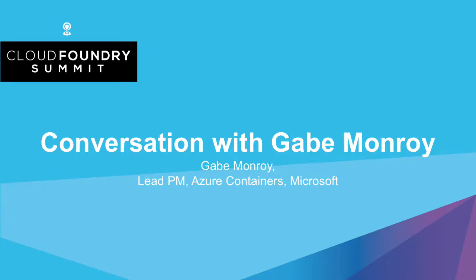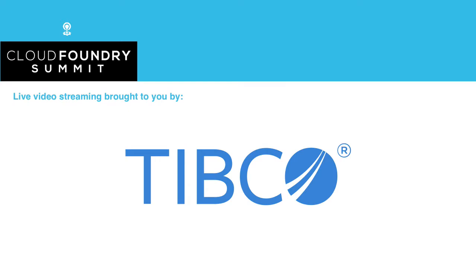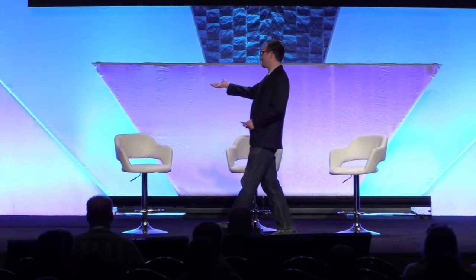Next, we've got a company that was started in a garage. They've gone on to a little bit of success. I'd like to announce and bring Gabe Monroy up here. He's the head of product for Azure Containers from Microsoft. Come on up, Gabe.